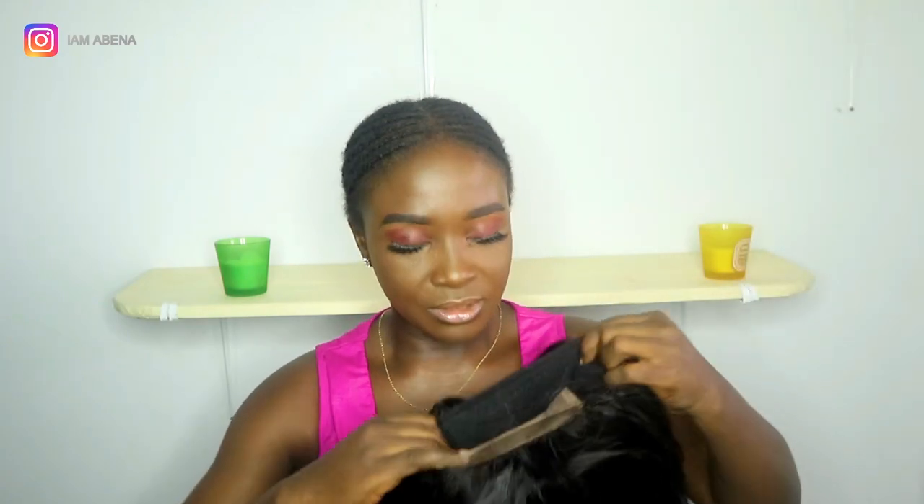The packaging is not all that wow, but it's okay. So there's the wig — the closure is 14 inches, and I think 16 and 18 inches. So this is how it looks like.